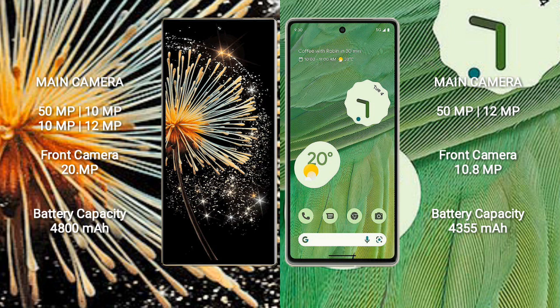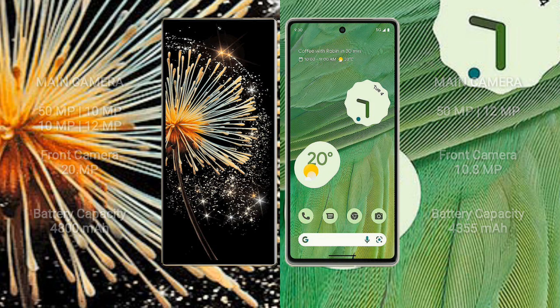Xiaomi Mix Fold 3 has a 4800mAh battery with 67W fast charging support. Google Pixel 7 has a 4355mAh battery with 20W fast charging support.